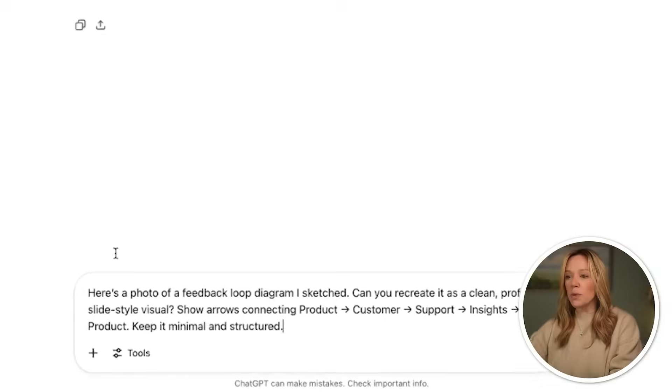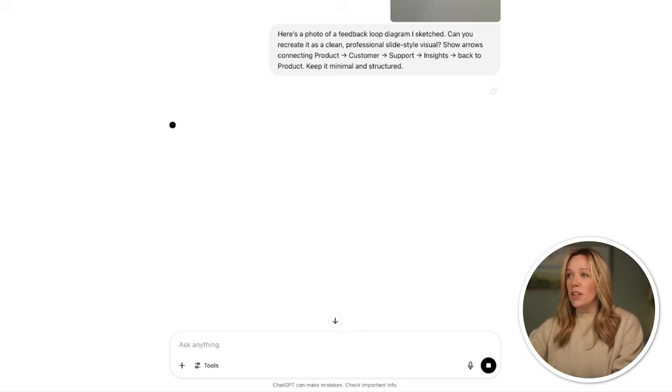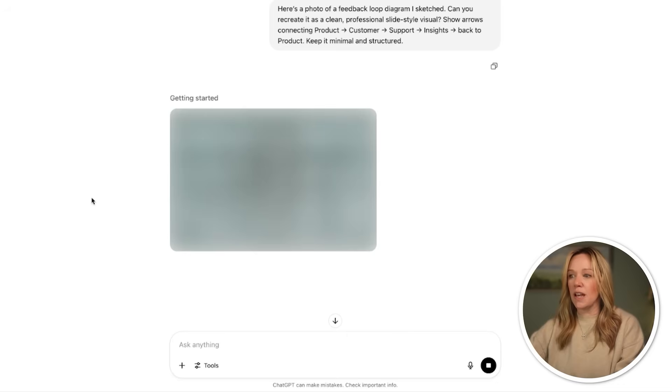Another use case you might want to test out: you might have an idea in your head that you've sketched out on paper — whether that's a diagram to explain something or a point you want to make — but you're not the designer who's going to draw that, or you don't want to spend all the time trying to lay it out in Illustrator. You can do this right in ChatGPT. I'm going to show you how I took a picture — I drew something out, sketched it on paper, took a picture with my phone — and now we're just going to upload it into ChatGPT with a prompt to make a slide that's ready to add to our presentation. I'm adding my photo, which is a very simple sketch of product to customer, to support, to insights, and back to product. Now it's working on the diagram, and I wanted to give it prompts to keep it really clean and professional.